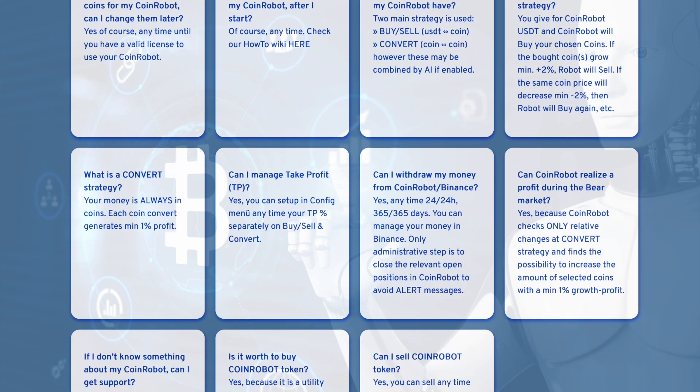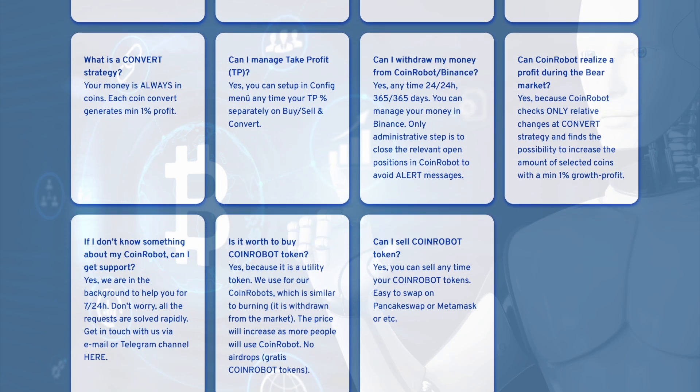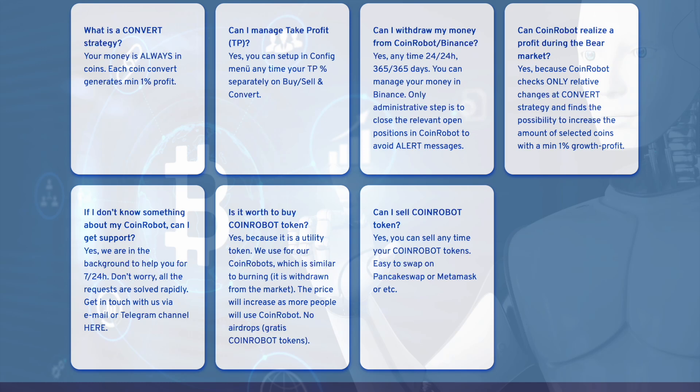If the price falls by 2%, the bot will buy this asset to average the position and make a profit from further growth.